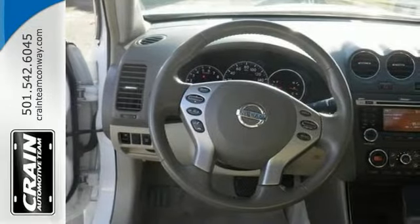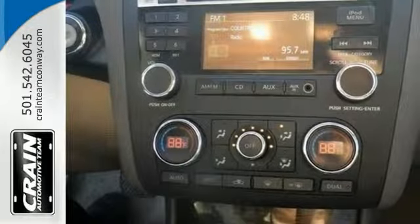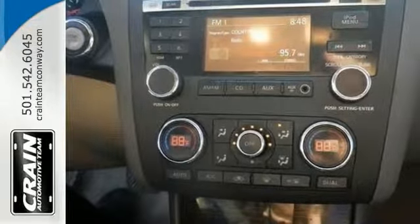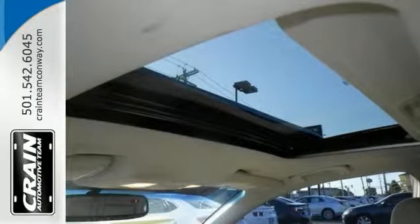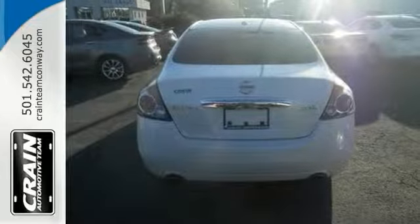Your dream car — this Altima feels quite sporty and it has better steering and handling than most other mid-size sedans. It features a lot of nice things. Come in and take it for a test drive and learn more of what it has to offer.